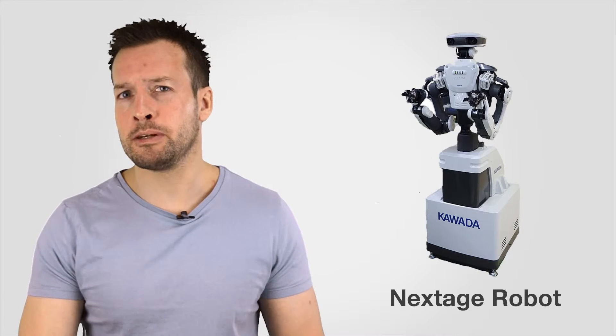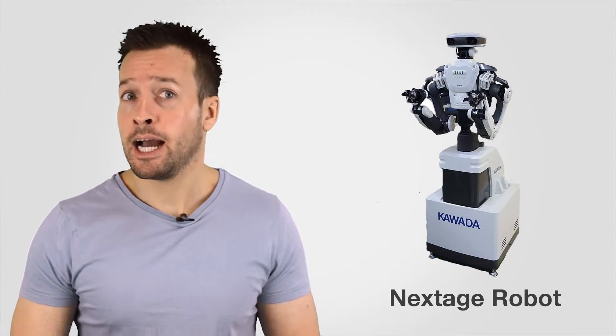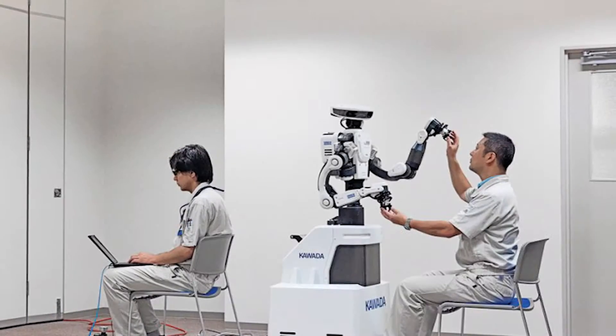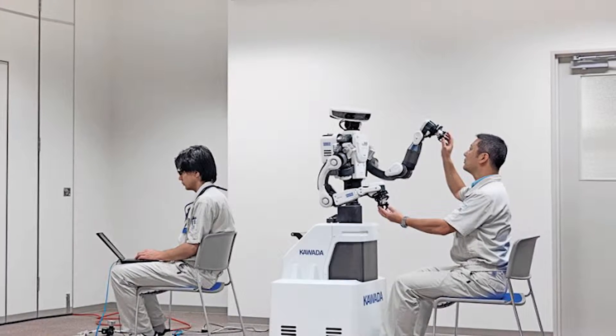It is designed to liberate humans from minimal repetitive labour, allowing us to focus on areas that require creativity and generate added value, such as process management and improvement activities. The company says that Next Age co-exists with human beings; at the same time it collaborates with conventional industrial robots and specialised equipment. Industrial robots are now in the next phase of their evolution — from mere equipment to becoming a partner.